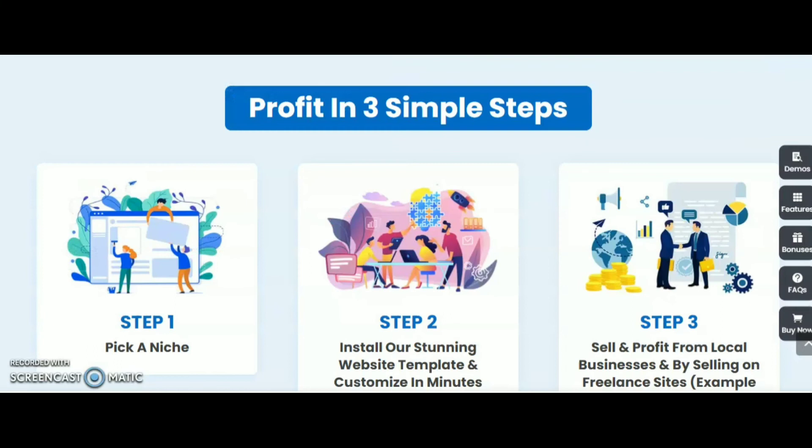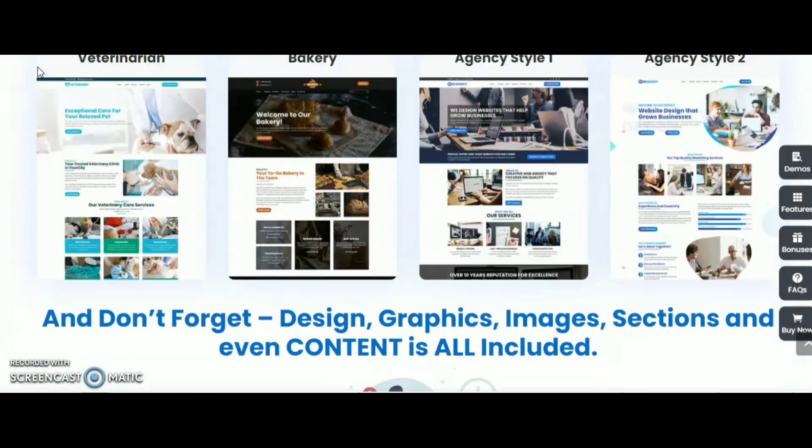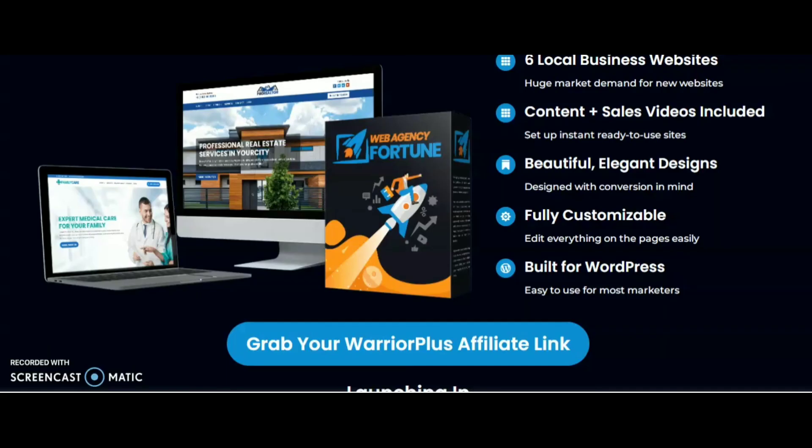The profit with Web Agency Fortune is in three simple steps. Step 1: pick a niche. Step 2: install outstanding website templates and customize in minutes. Step 3: sell and profit from local businesses by selling on freelancing sites. In Web Agency Fortune you get six local business websites with market demand, content plus sales video included, instant ready-to-use sites, beautiful elegant designs built for conversion, fully customizable, easy to edit, built for WordPress, and easy to use for most marketers.